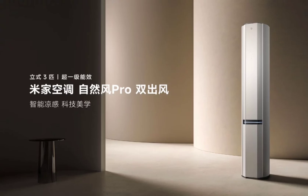Beyond functionality, the MI Natural Wind Pro boasts intelligent features. Precise temperature control is achieved through the Mejia Lingyun engine. Users can remotely adjust settings or set timers using the Xiaomi Pengpai Xelion app, and even control it with their voice through XiaoEye.